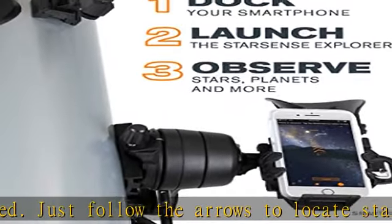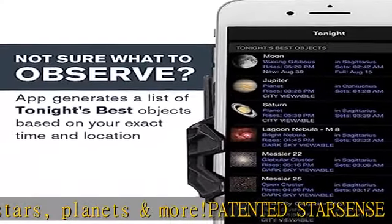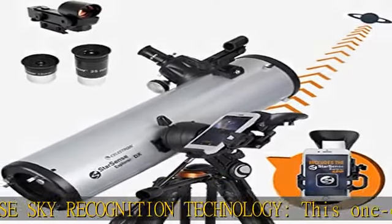The StarSense Explorer app generates a list of the best objects to view based on your exact time and location. View planets, brighter nebulae, galaxies, and star clusters from the city, plus fainter deep-sky objects from darker sites.